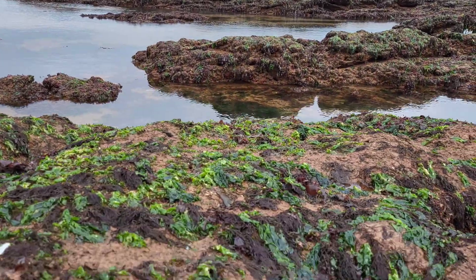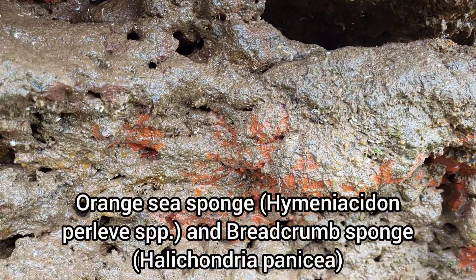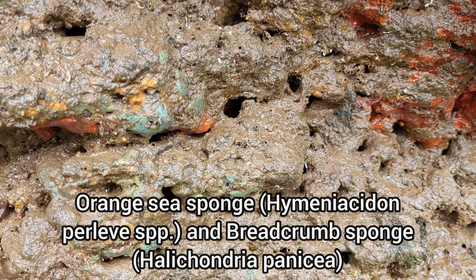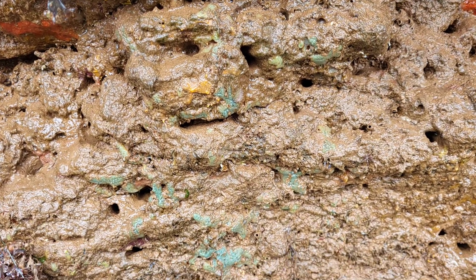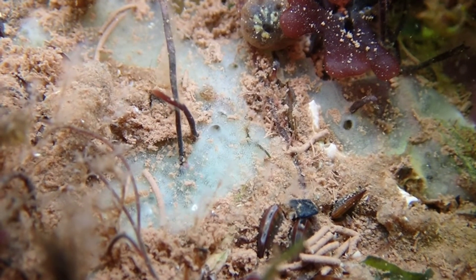The overhanging rocks at Dawlish Warren are home to many different species, including multiple species of sea sponge. You can also find species of sea sponge in the rock pools too.